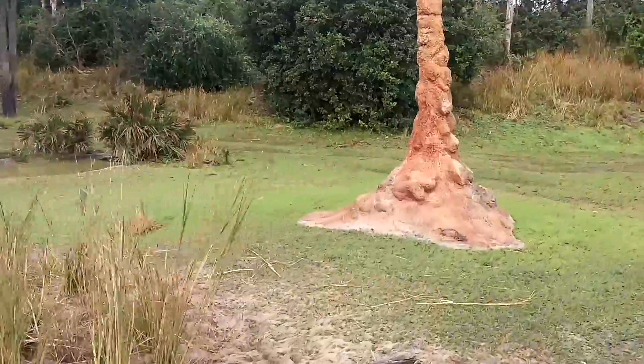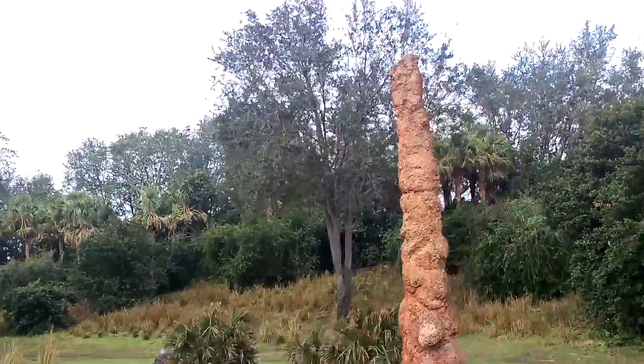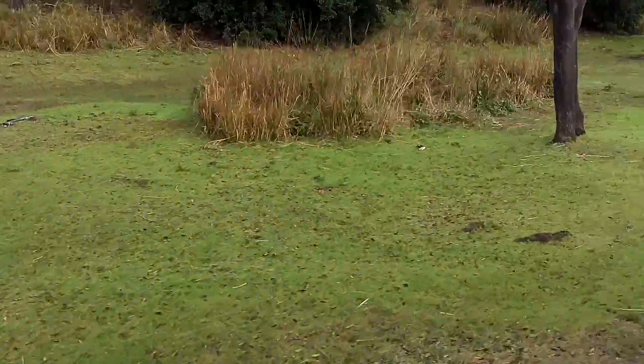These red rock formations on either side of our truck actually aren't rocks at all. They're termite mounds, formed by termite colonies.